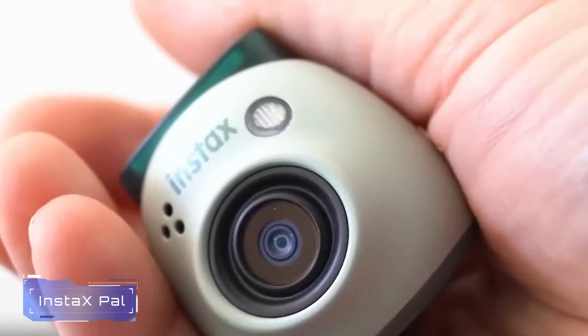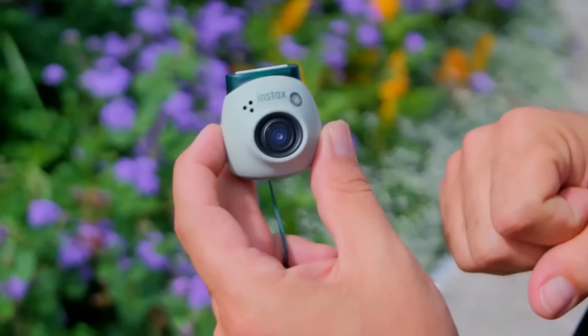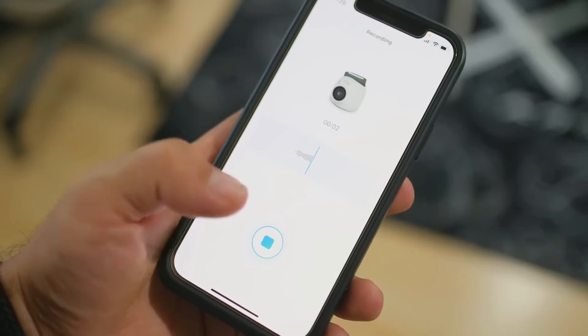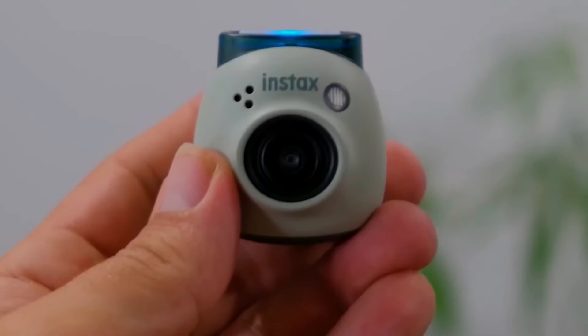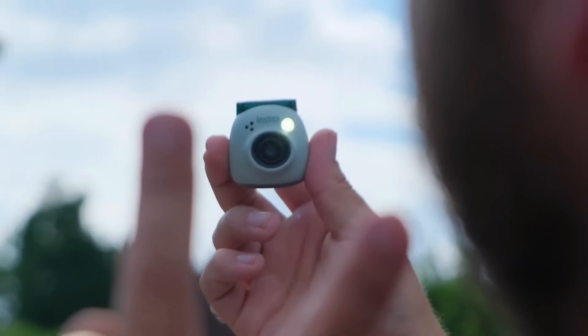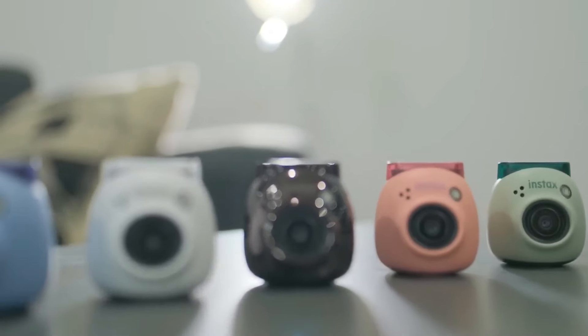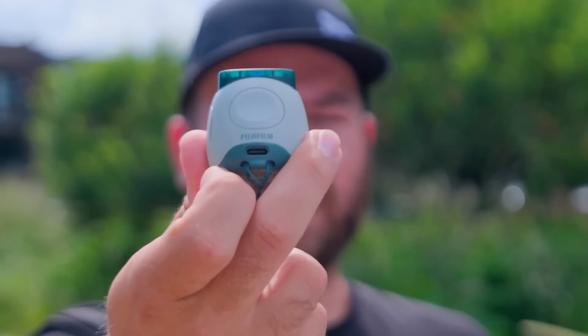Number 8: InstaX Pal. The InstaX Pal is a pocket-friendly digital camera that captures and shares digital InstaX images. It connects to the InstaX Pal app for fun features like pre-shutter sounds, remote shooting, interval shooting, filters, and InstaX animation. Whether you're young or young at heart, the InstaX Pal adds excitement to your photography experience. It's a perfect gift for creating memories that last a lifetime.